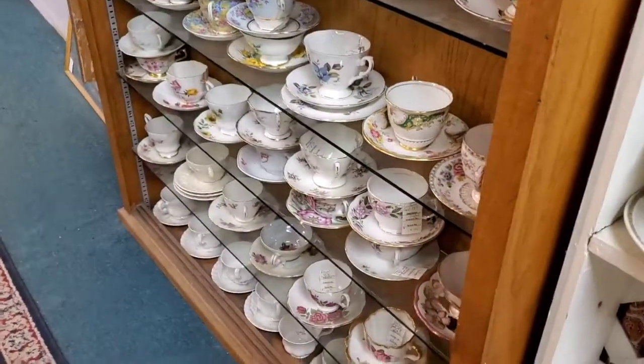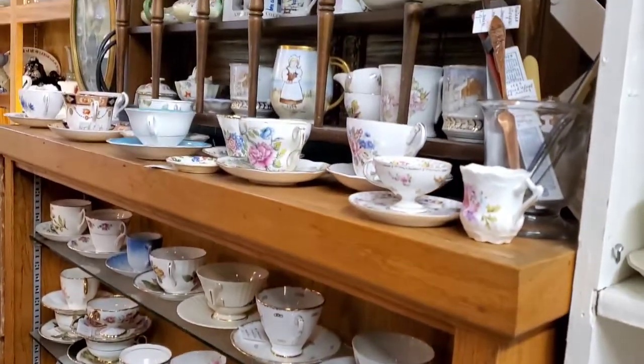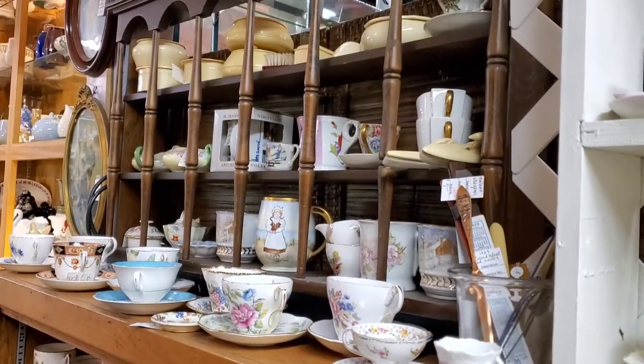Look at that teacup collection. Wow. So that concludes my Snohomish walkthrough and tour. I hope you got some inspiration knowing there's a place here in Washington where you can just shop to your heart's content. Anyway, thank you for watching, and stay tuned for my next video. Bye.